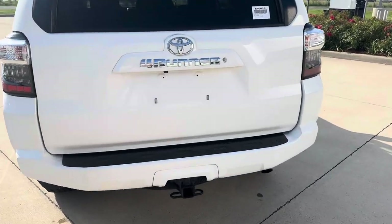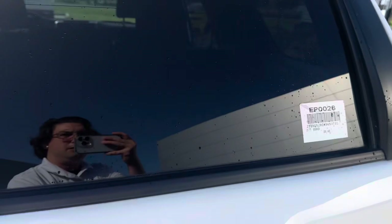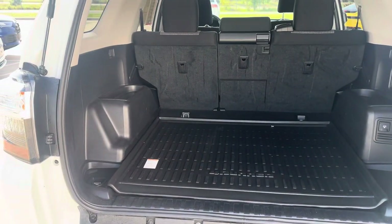Got the tow package there with our spare tire. You can roll the rear window down. Manual lift gate.